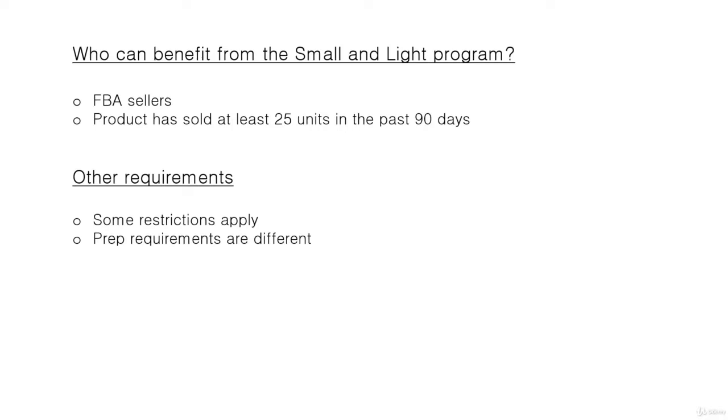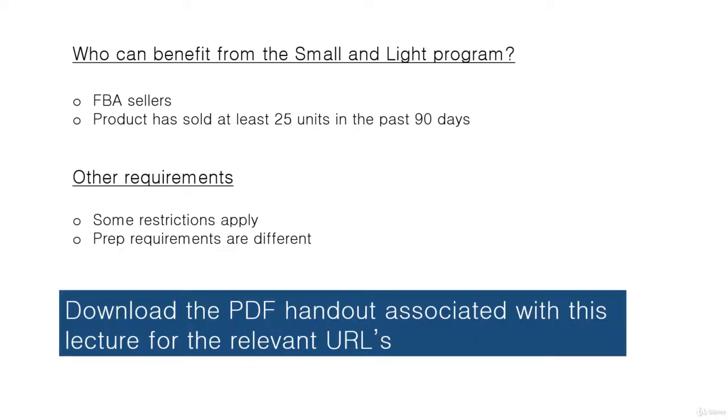I've provided a PDF handout to go with this lecture with all the relevant URLs. Some of those URLs require you to be logged in to your Seller Central account before you can access them — they'll give you more detail about the prep requirements and the steps for enrolling your product in the Small and Light program.